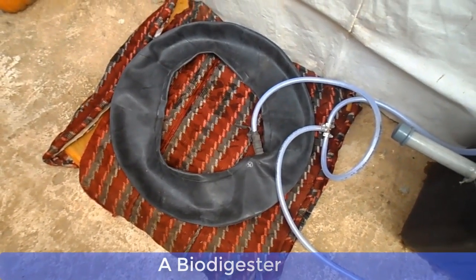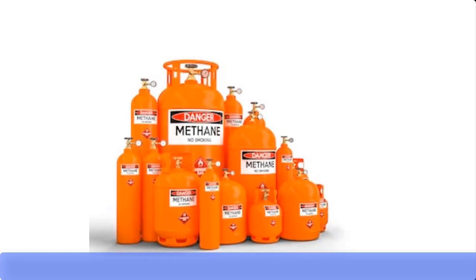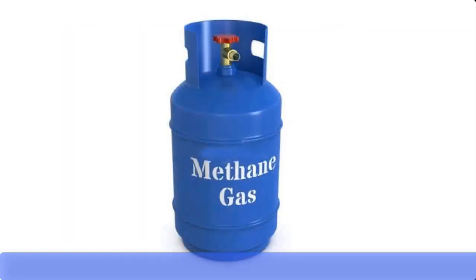Let me take you through the elementary biological process of how cooking gas can be produced at home from food waste. Cooking gas, also called liquefied natural gas (LNG), can be produced from organic food waste such as agricultural waste, kitchen waste, or animal waste such as cow dung. This is made possible by using anaerobic bacteria. These anaerobic bacteria are capable of breaking down the carbohydrate substances in the waste into methane, which is the cooking fuel.